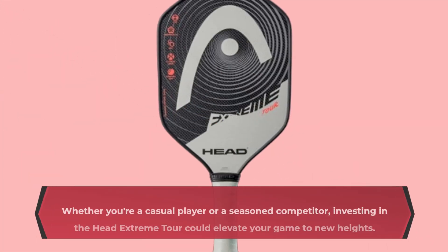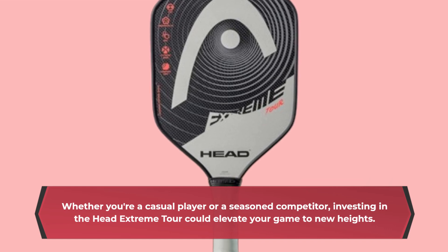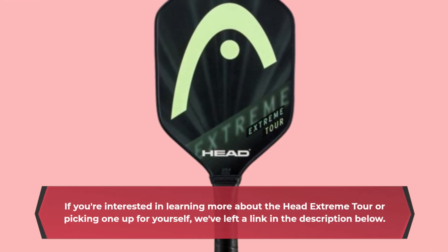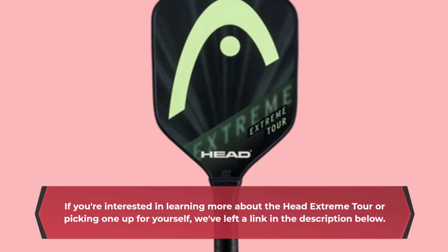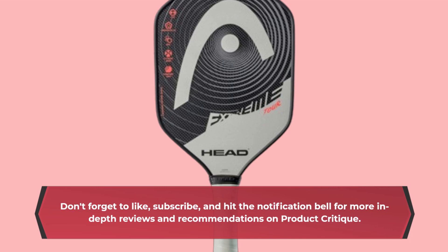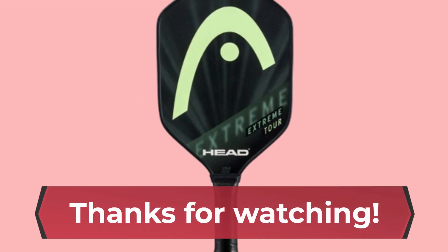Whether you're a casual player or a seasoned competitor, investing in the Head Extreme Tour could elevate your game to new heights. If you're interested in learning more or picking one up for yourself, we've left a link in the description below. Don't forget to like, subscribe, and hit the notification bell for more in-depth reviews and recommendations on Product Critique. Thanks for watching.